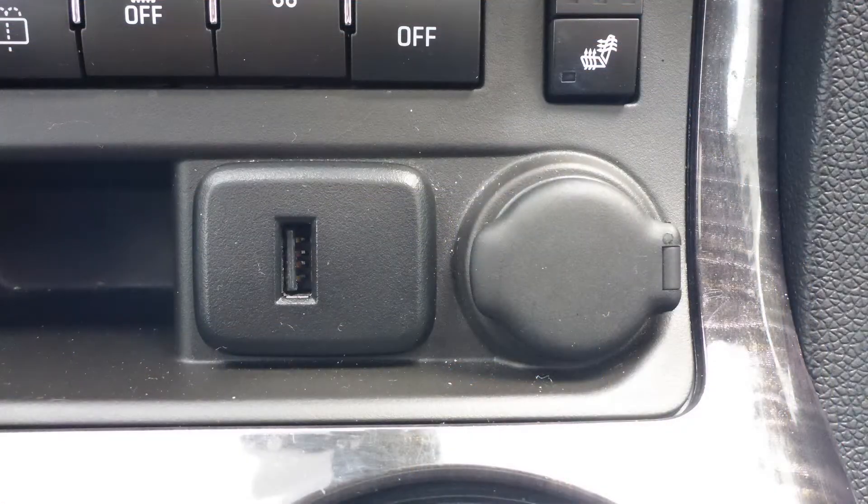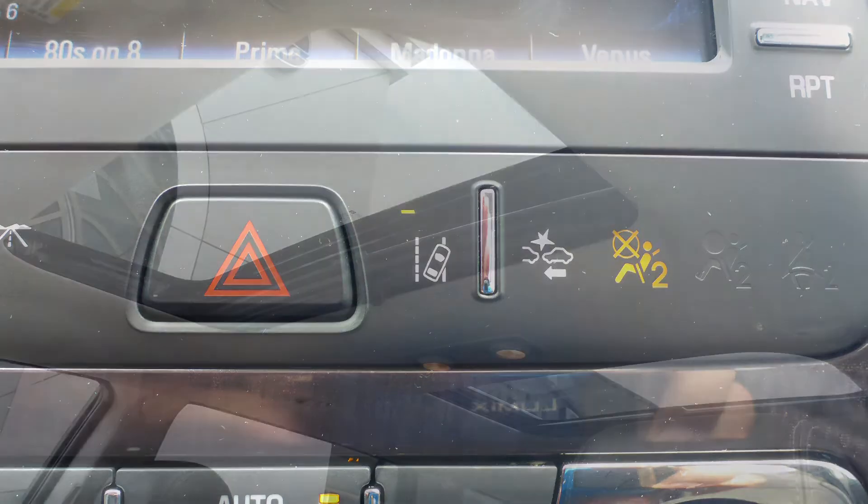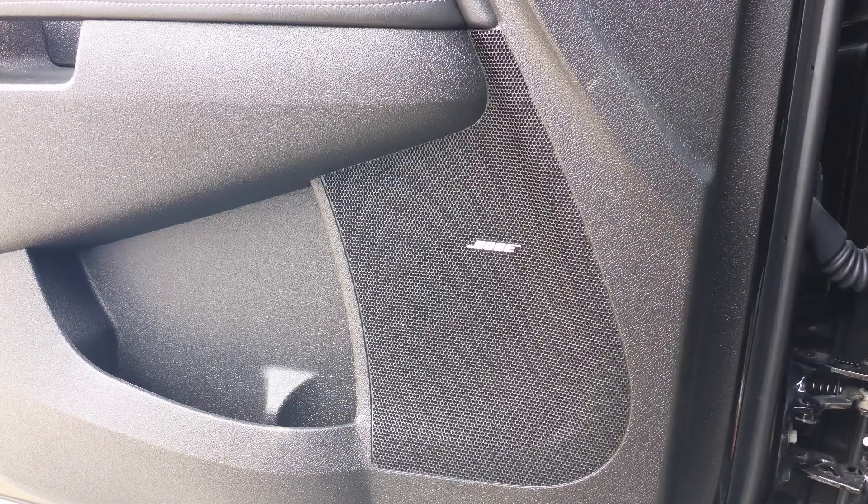A USB port, a 12 volt power outlet, lane departure warning, a dual pane panoramic sunroof, and a premium Bose audio system.